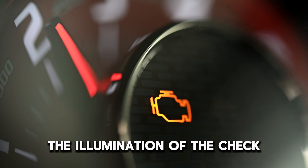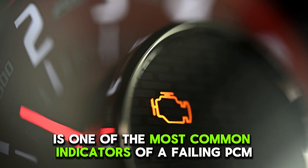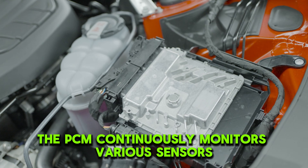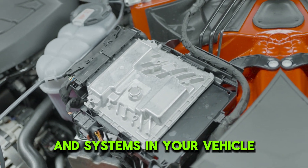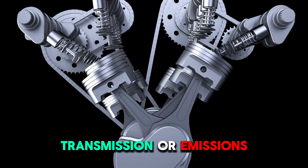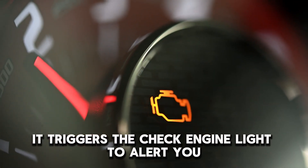Number 1: Check Engine Light. The illumination of the check engine light on your dashboard is one of the most common indicators of a failing PCM. The PCM continuously monitors various sensors and systems in your vehicle. When it detects irregularities such as issues with the engine, transmission, or emissions, it triggers the check engine light to alert you.